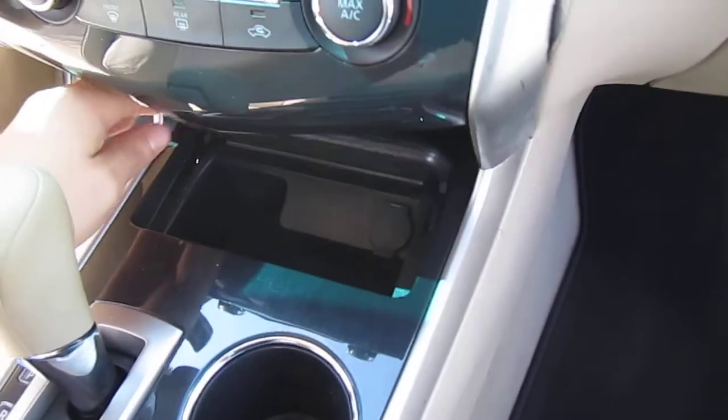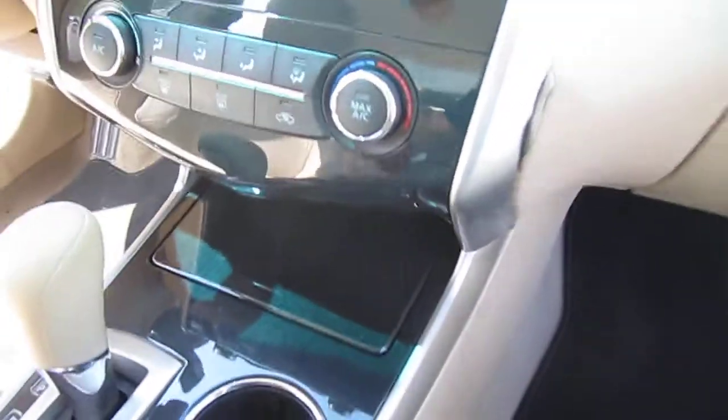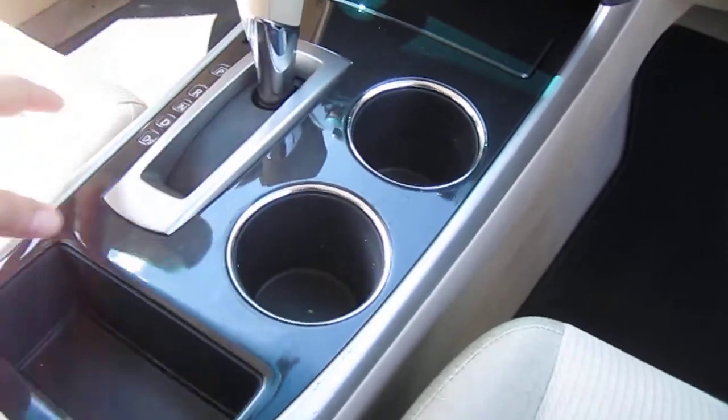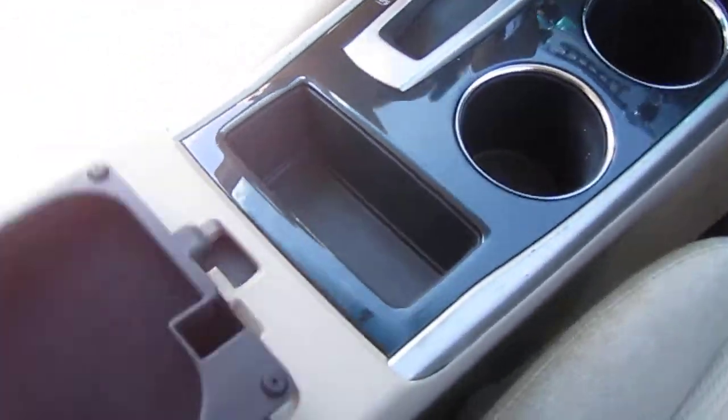In the cubby down here, you have a place for your phone since you have to run a cord to the auxiliary port up top — so phone storage, charging port all down there, dual cup holders, CVT automatic transmission, and a dual-stage glove compartment down below.